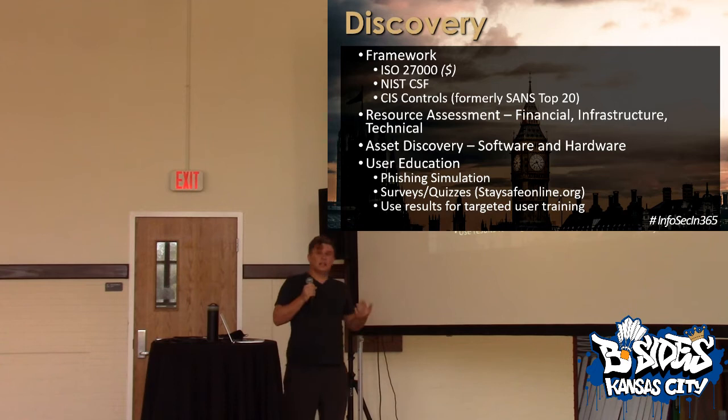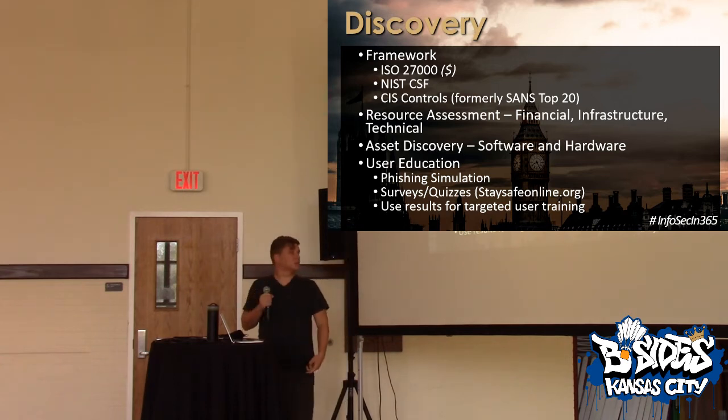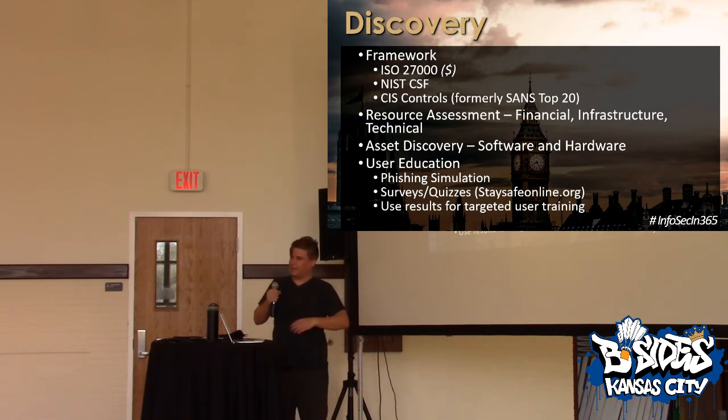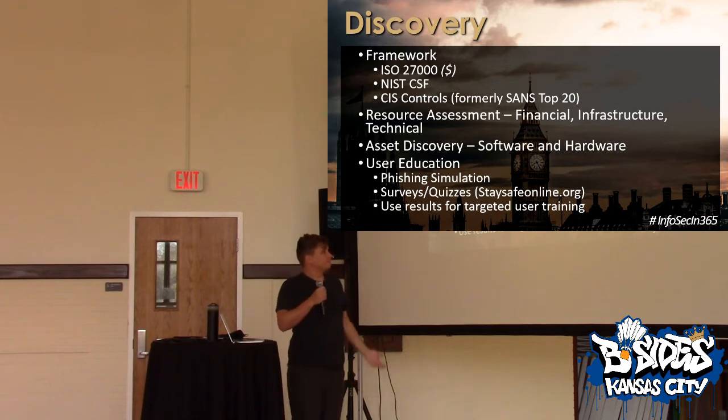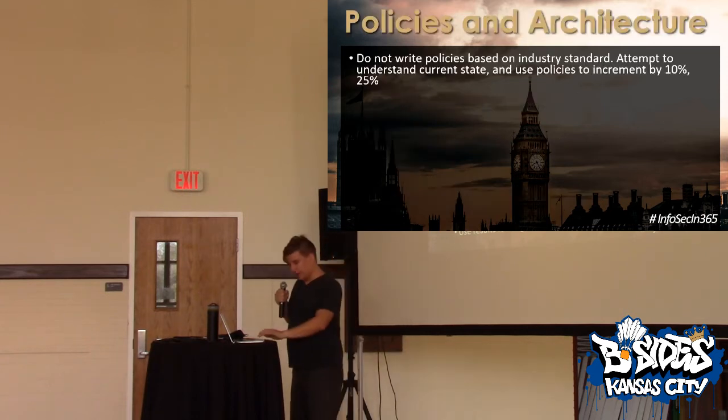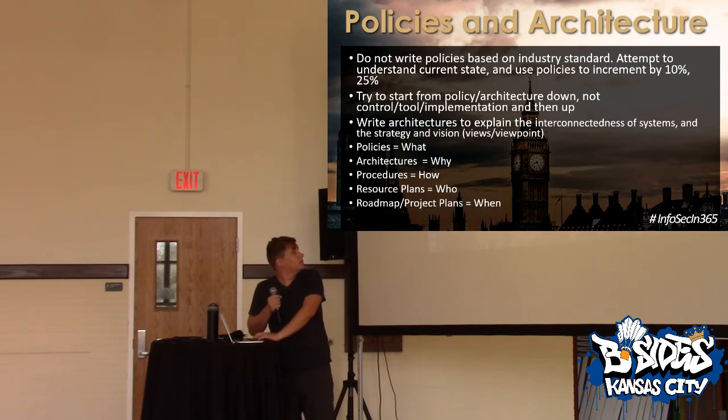I really like the idea of using a survey or a quiz — something like Stay Safe Online. Understand where your users are, what they think. Maybe even do a survey to ask what they think about IT and security. Do that at the beginning — it really helps with metrics. Use the results of any survey for targeted user training. You don't have time to train your entire user base when you're doing a bunch of other things first.